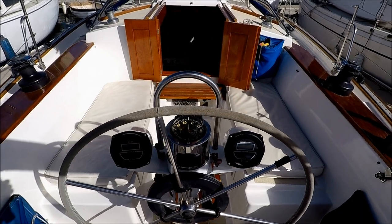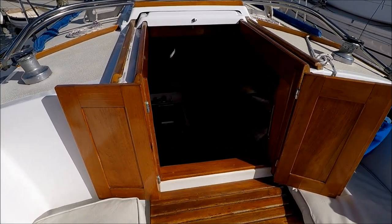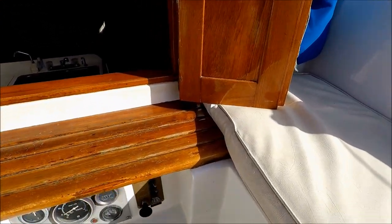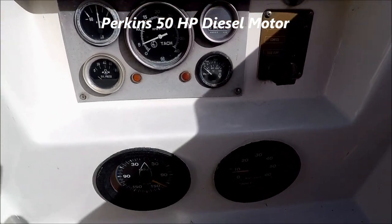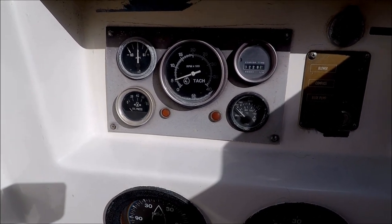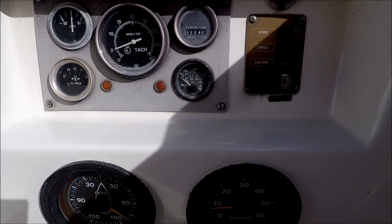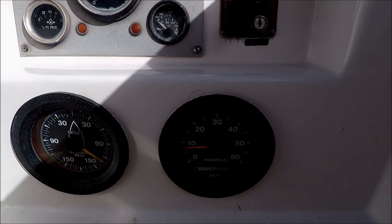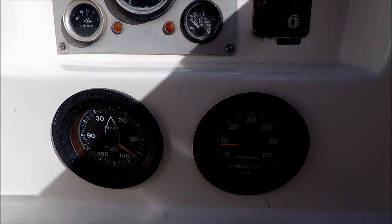Moving forward so we can easily keep an eye on our engine, we have our gauges right here: oil pressure, tachometer, and engine hours showing 32.28. There's also our temperature gauge, a wind speed gauge, and a rudder angle indicator.